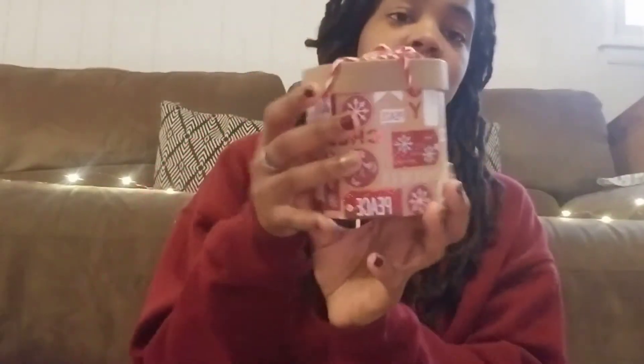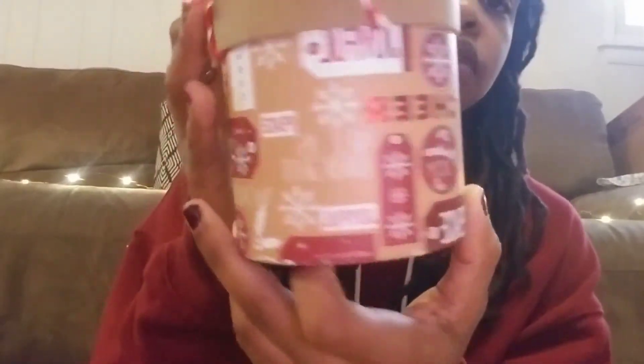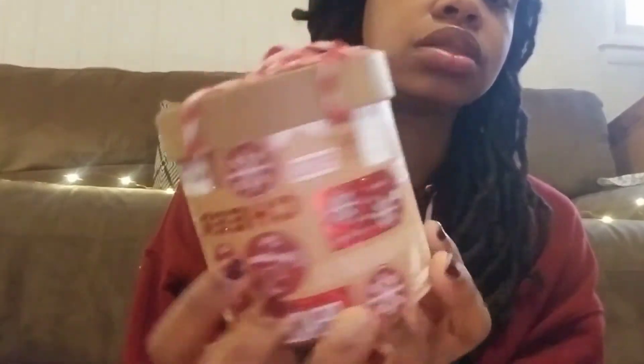I thought these were gorgeous, gorgeous boxes. I love the little candy cane stripe ribbon or string on top. And I also got this cylinder one — I just love the design on it, the colors. Really, really cool.